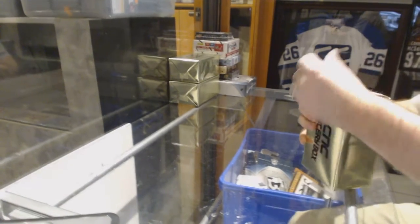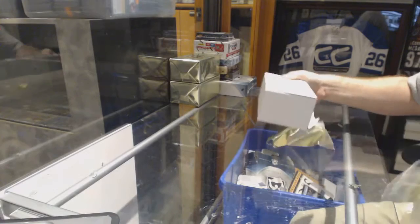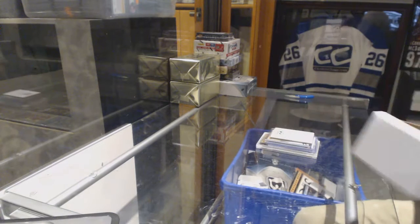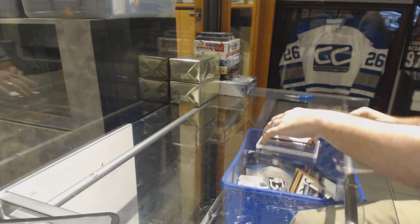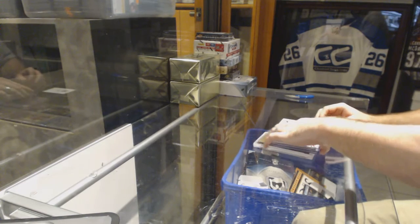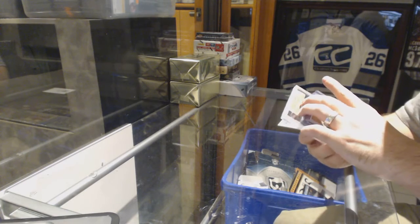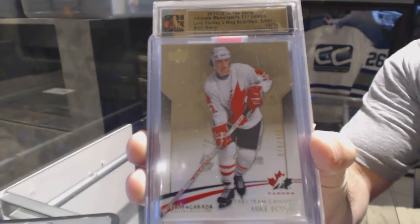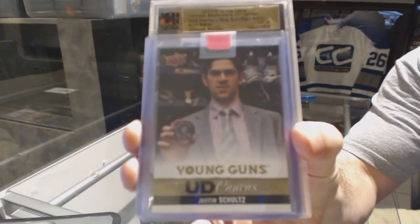Here we go, starting off CNC break number 6934. We have the three gold boxes. We start off for the Islanders a team Canada base number to 499, Mike Bossy — that's from the master collection of 499. For the Oilers, a Young Guns canvas — Justin Schultz.